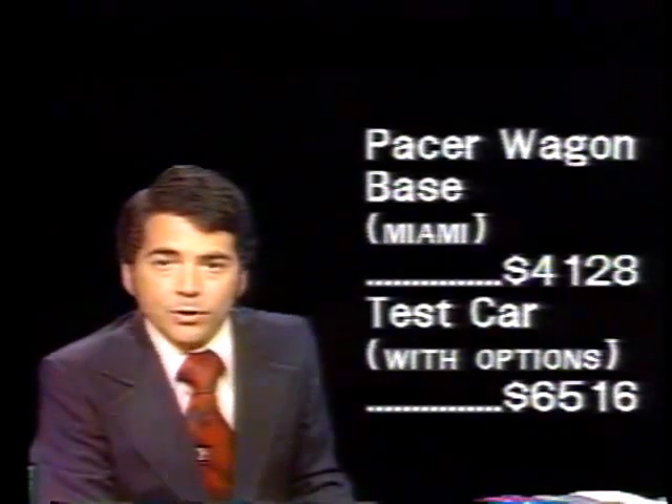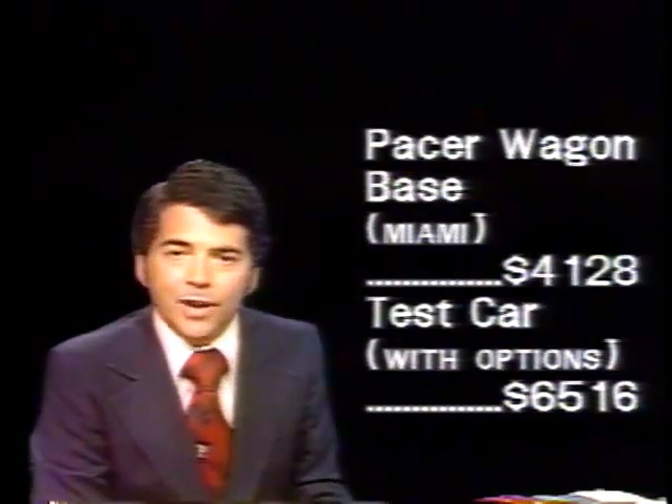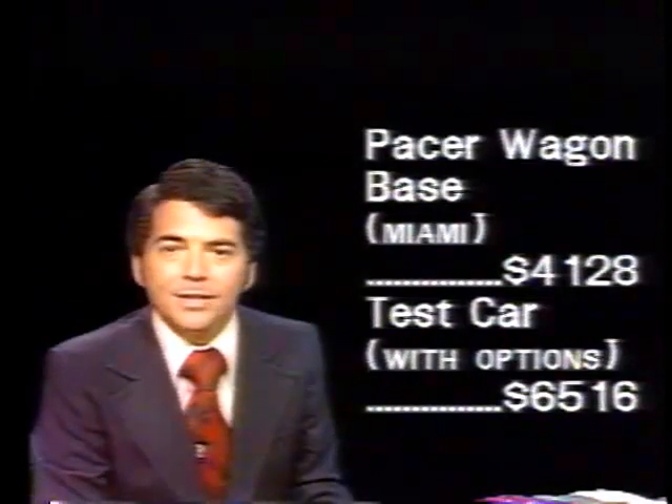Base price of a Pacer wagon is $4,128, including freight. Our test car with its options totaled $6,516. Next week, Ford's new LTD II.